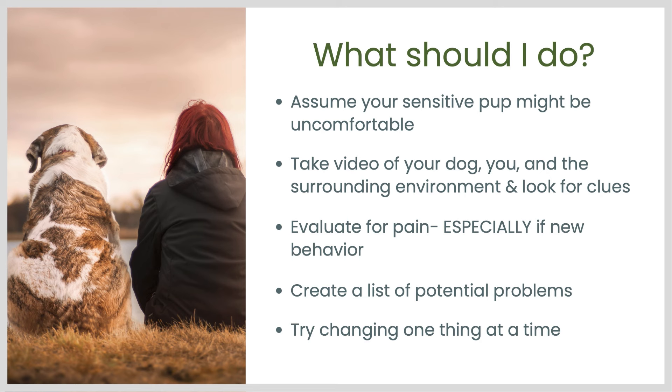If any of these behaviors are new to your dog or you think there is a possibility your dog could be having some kind of pain, get them evaluated by a vet. Otherwise, it will be pretty hard to make progress in training if they're hurting. Once you have your training video, create a list of potential problems if you can identify anything from that video. And if you can't, or you're just not sure where to start, that's what these videos are for.